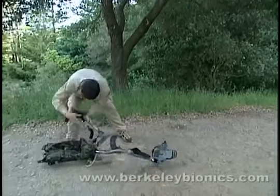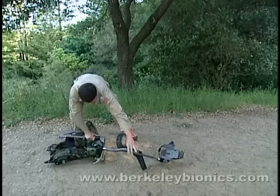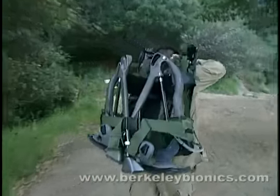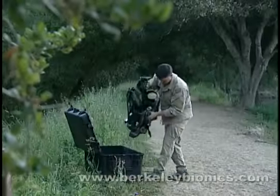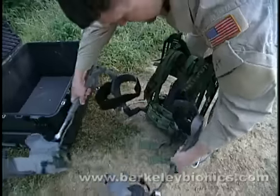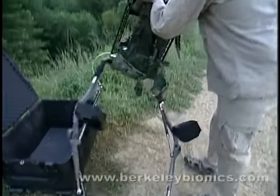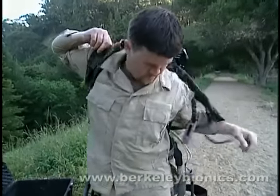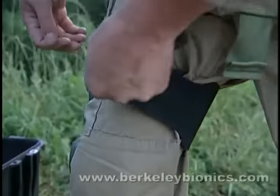It weighs only 31 pounds, even when equipped with enough batteries for long duration missions, and can be hand carried. The exoskeleton can fit in a small box ready for shipment and deployment. It is designed with comfort features and ergonomics in mind, and can be put on in a few seconds without any assistance from others.